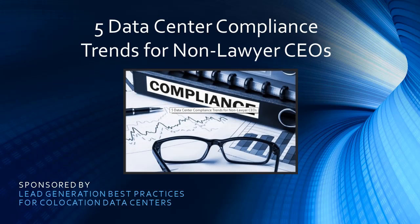5 Data Center Compliance Trends for Non-Lawyer CEOs, courtesy of SP Home Run's Guide to Lead Generation Best Practices for Colocation Data Centers.